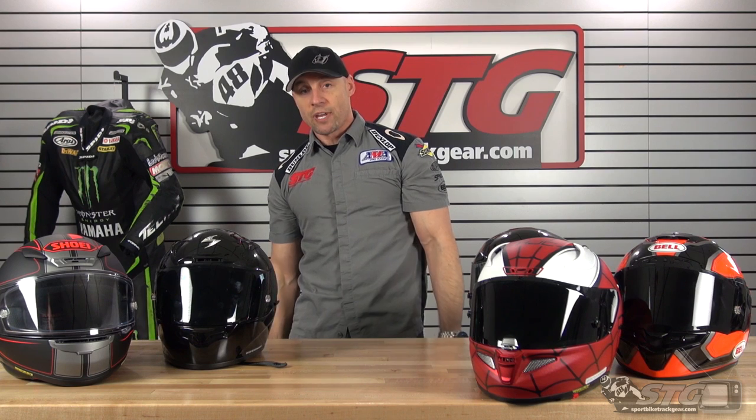Please subscribe — I'm trying to get to 100,000 subscribers and get that award like a trophy since I can't win trophies racing anymore. I'll answer every question in the comments, so ask away and share your knowledge with the community. I'm Brian Vann, sportbiketrackgear.com.